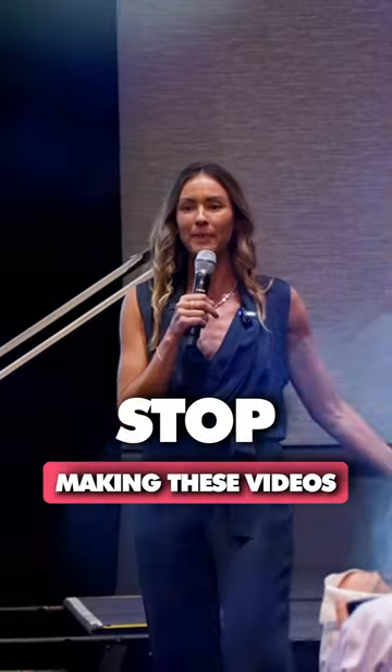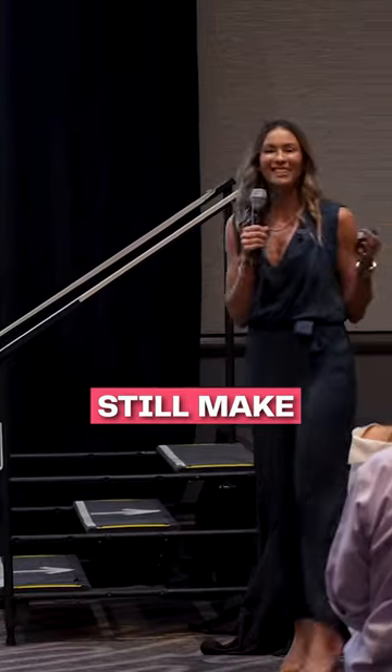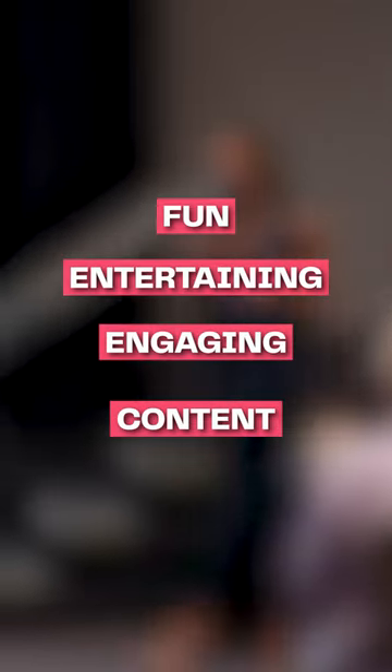Welcome to 123 Main Street. Hi guys, I'm so excited to tell you about immediate scroll. So how do we still make fun, entertaining, engaging content — what I call unicorn style content?